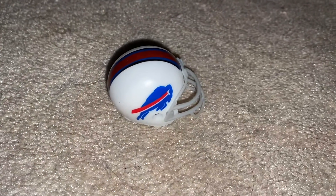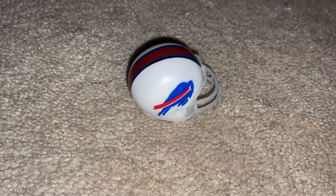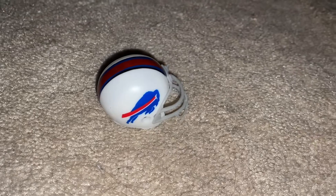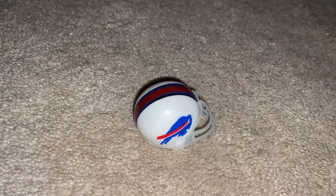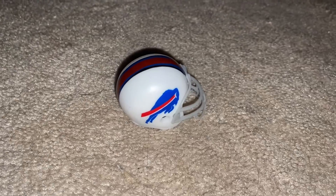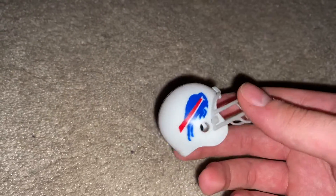So yeah, I hope you guys enjoy this video. This is what I'm talking about — I got this mini Buffalo Bills helmet out of one of those little mystery prize capsule machines. Basically, I wanted to get the Buffalo Bills one, and literally, I put in four quarters and just randomly got the Buffalo Bills one.